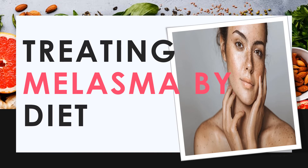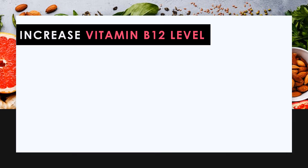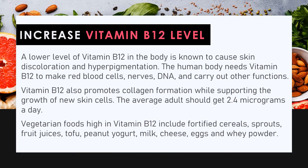Treating melasma by diet — increase vitamin B12 levels. A lower level of vitamin B12 in the body is known to cause skin discoloration and hyperpigmentation. The human body needs vitamin B12 to make red blood cells, nerves, DNA, and carry out other functions. Vitamin B12 also promotes collagen formation while supporting the growth of new skin cells. The average adult should get 2.4 micrograms a day. Vegetarian foods high in vitamin B12 include fortified cereals, sprouts, fruit juices, tofu, peanuts, yogurt, milk, cheese, eggs, and whey powder.